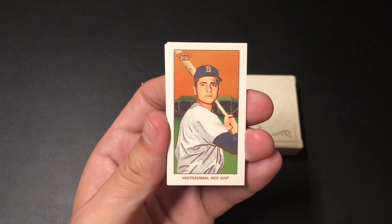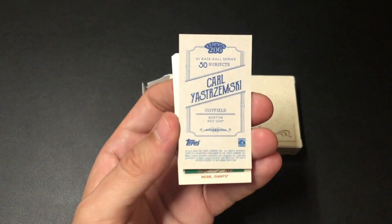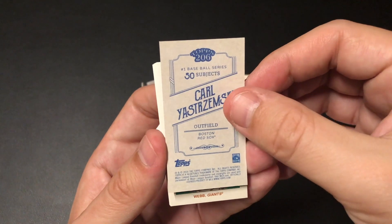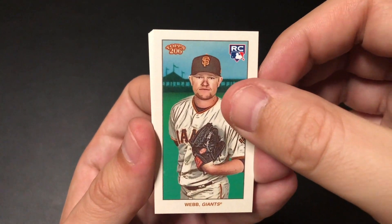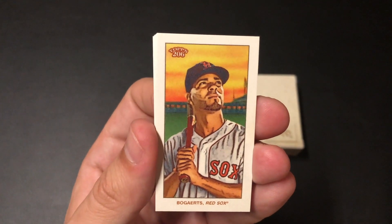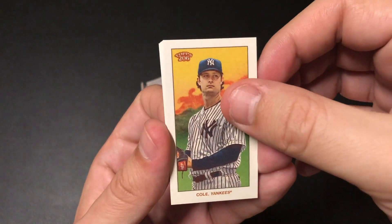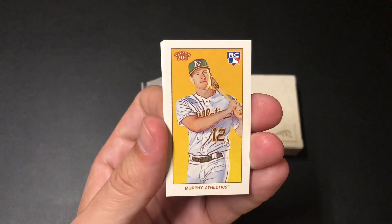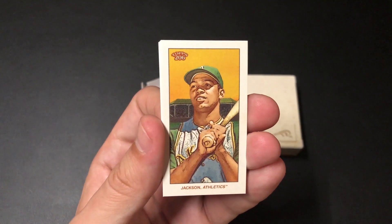We got Uribe Tremski. That's what the packs look like if you want to check it out — pretty cool, 50 subjects. Webb — rookie. Xander Bogaerts. Cole. Tyler Glasnow. Murphy — rookie. Reggie Jackson.